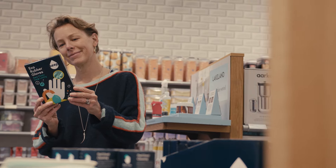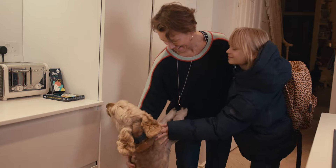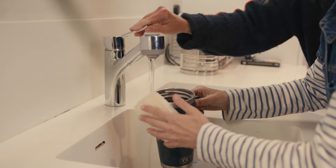So far, we've saved over half a million plastic cleaning tool items from going to landfill. We want to stop a billion plastic cleaning tools from going to landfill by 2030.